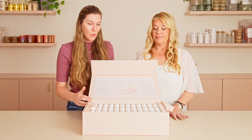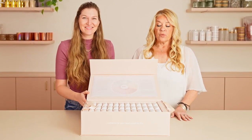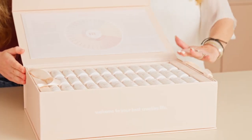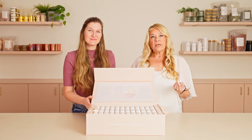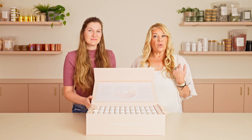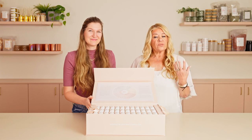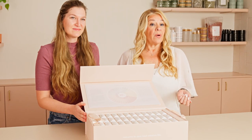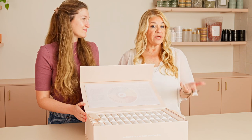So Esther, talk us through what accords are. You will receive 12 of each with this kit — 12 top, 12 heart, 12 base accords. An accord is just two or more notes put together to create a novel new note with a specific signature. You use the accords as building blocks for your fragrance — a top building block, a heart building block, and a base building block to create your fragrance.